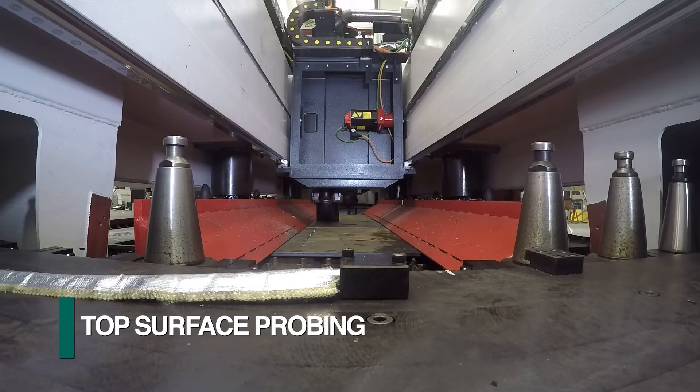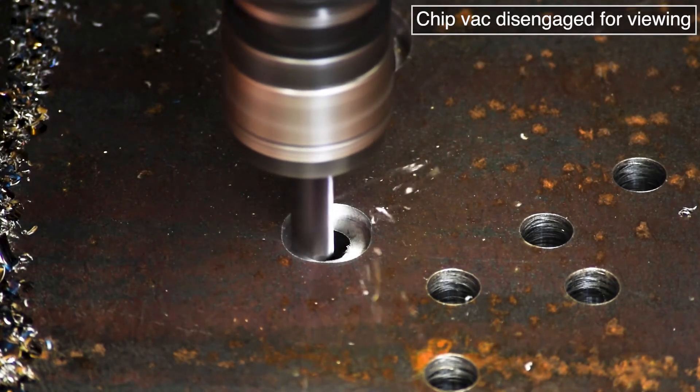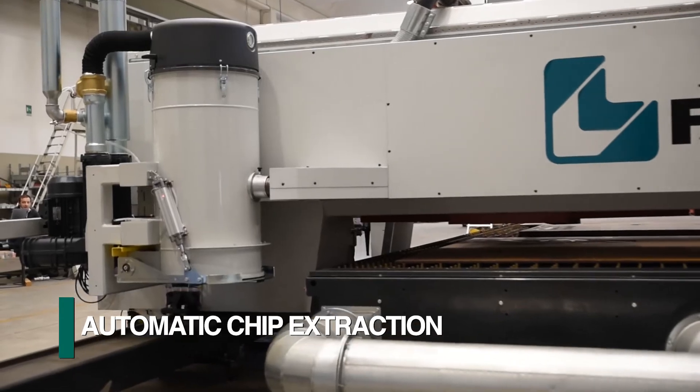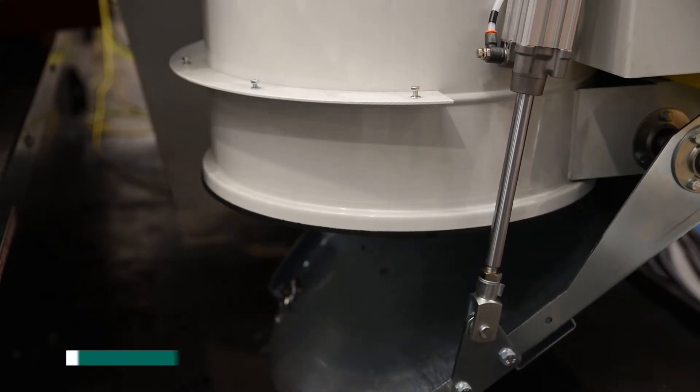Each spindle features a probing system that establishes the actual top surface of the plate as a reference location for such operations as countersinking and counterboring. Incorporated into this probing device is an automatic chip extraction system. Once the chips are extracted and collected, they are ultimately deposited into a chip bin.